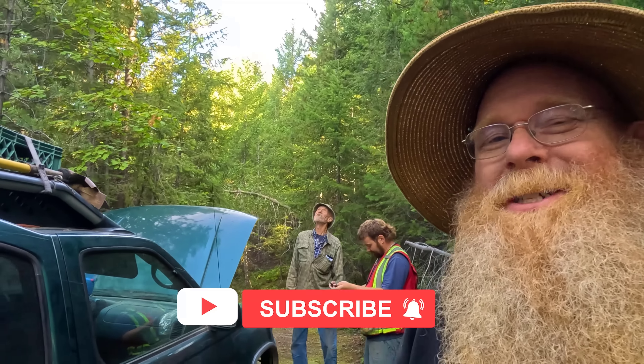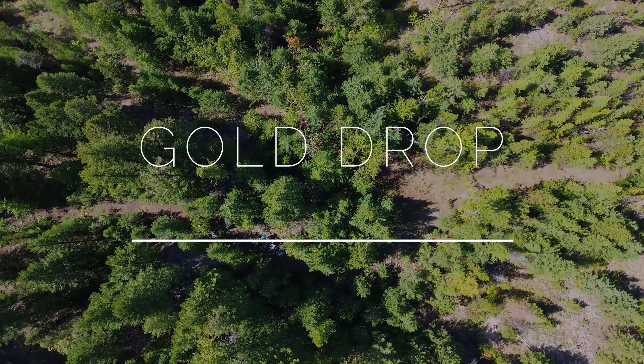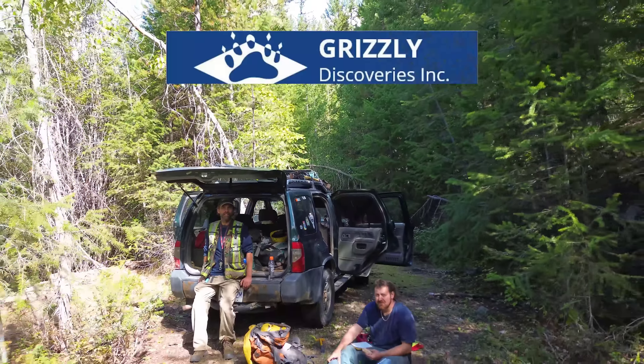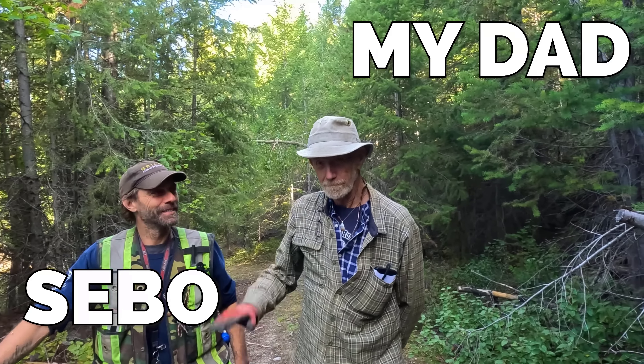If you're new, welcome. I hope you enjoy your subscription today. I am here on one of my claims in the Greenwood area with a couple of prospectors from Grizzly Discoveries — Cash and Sebo — plus my dad's come along for the day. We are doing some prospecting of a few old adits at the Gold Drop Mine to see what kind of minerals we can find — gold and silver. Last time I was here, I saw some native silver in the ore. Hopefully we can find some more of that this time. Wish me luck, and I hope you enjoy.